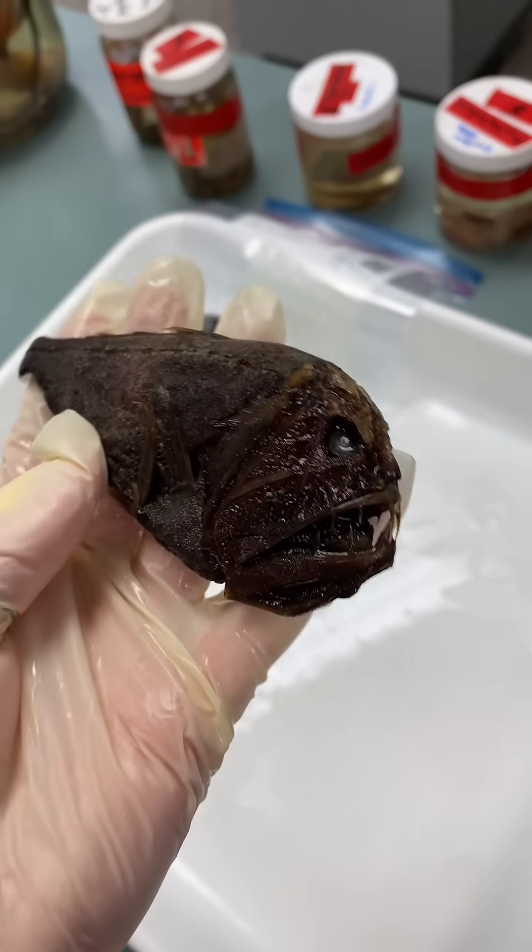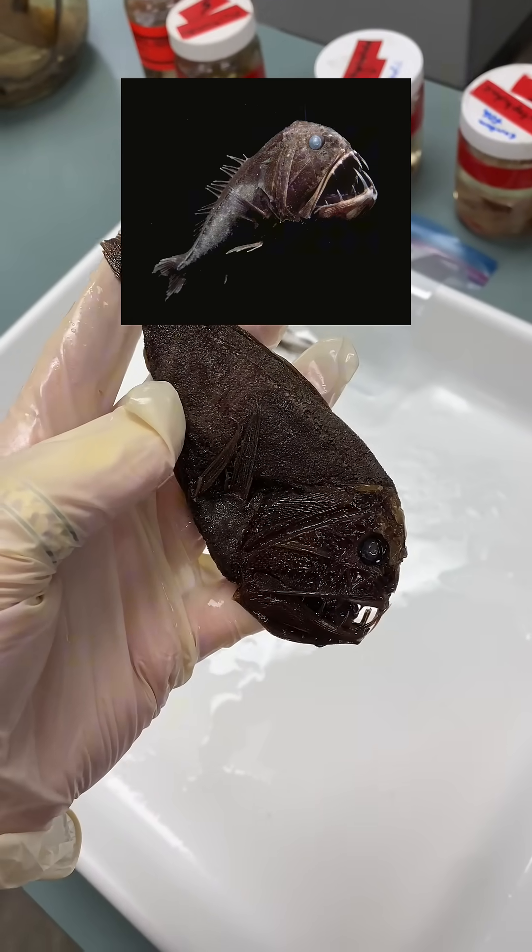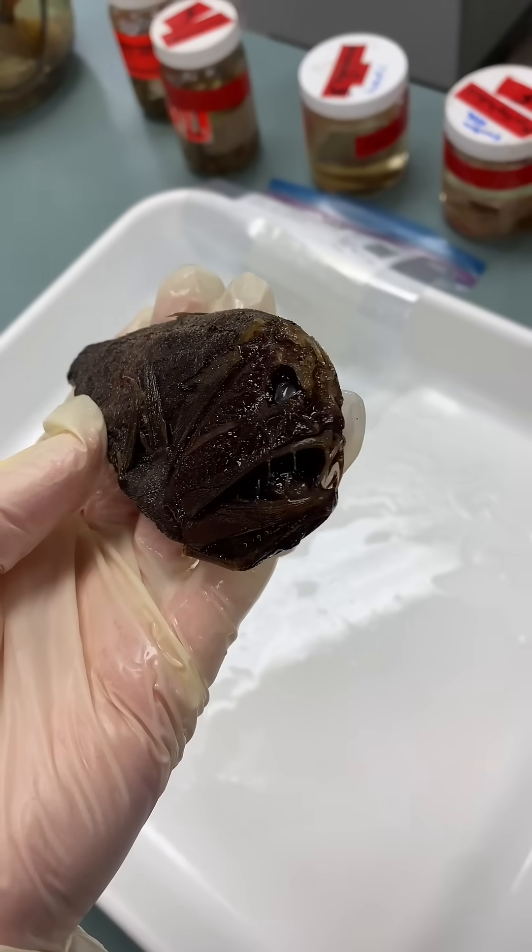Now, another internet famous guy, this is the fang tooth. Again, they look way more intimidating in the water than when you see it in my hand — you can see how small it is.